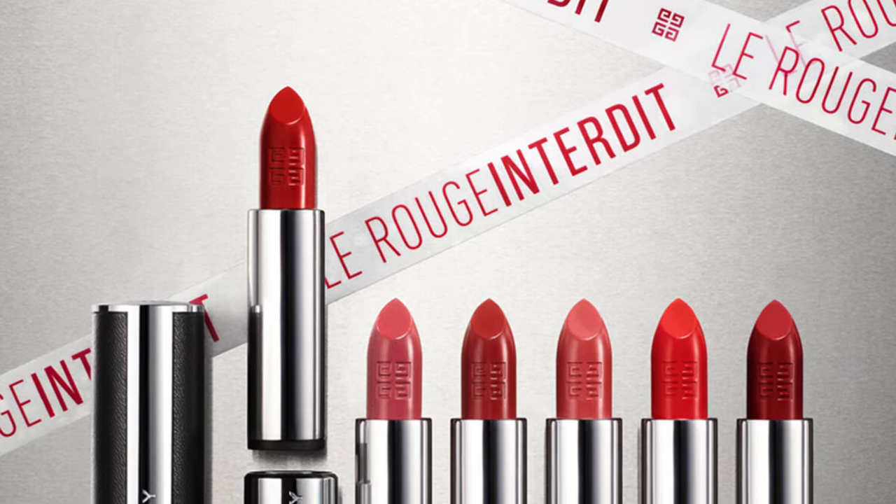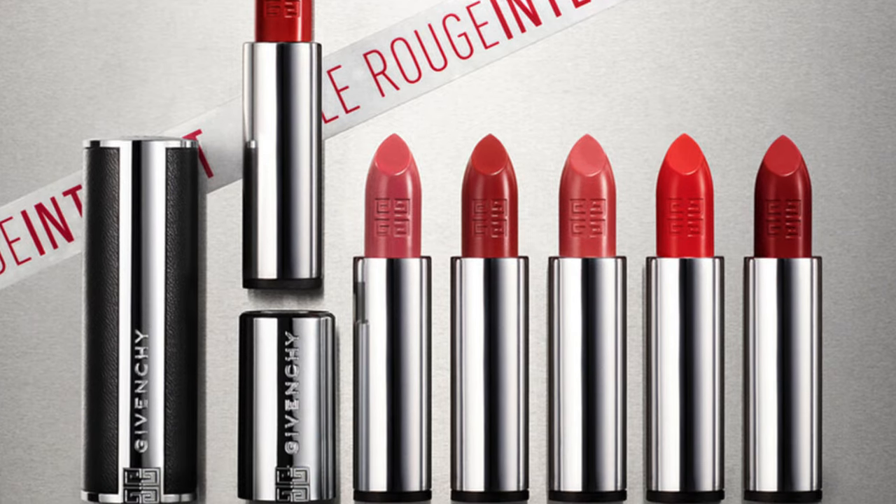We have these new Le Rouge Interdit Intense Silk Lipsticks and cases as well.